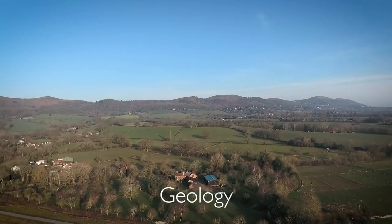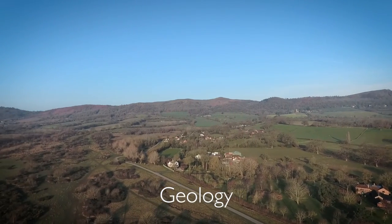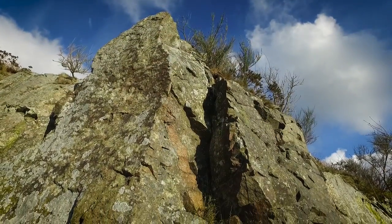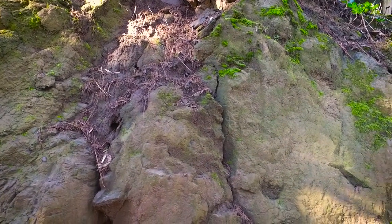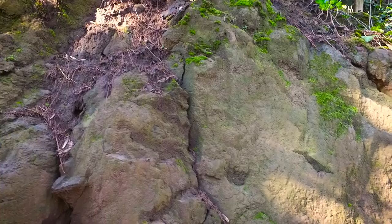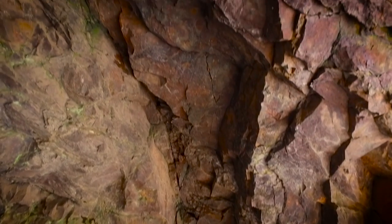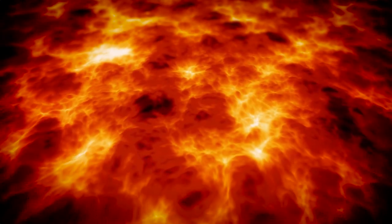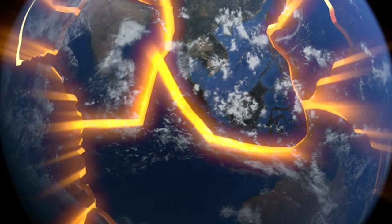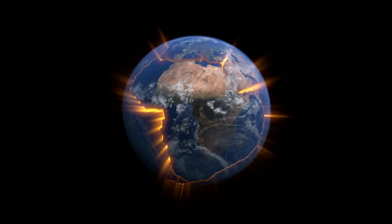The nine miles of the Malvern Hills stand so dramatically here because of the rock which makes them. The granite-based rock is very durable and doesn't erode easily. And over the millions of years since its formation, it has resisted the forces of nature that have worn away the rocks to the east and west. The rock of the hills began its life molten and solidified deep within the Earth's crust in an area closer to the South Pole. As the continental plates danced and stretched and split, it eventually ended up where it is.